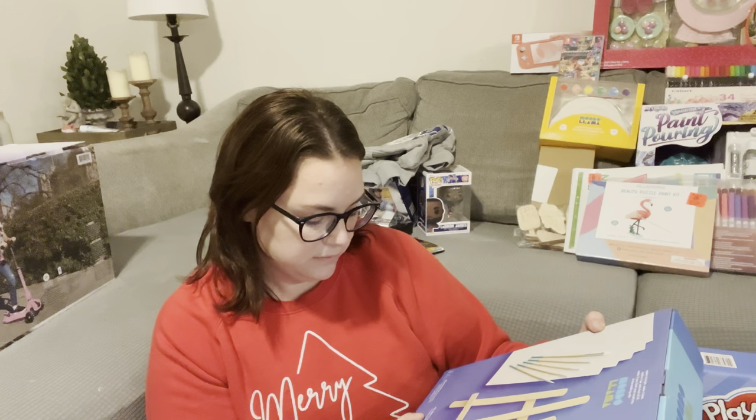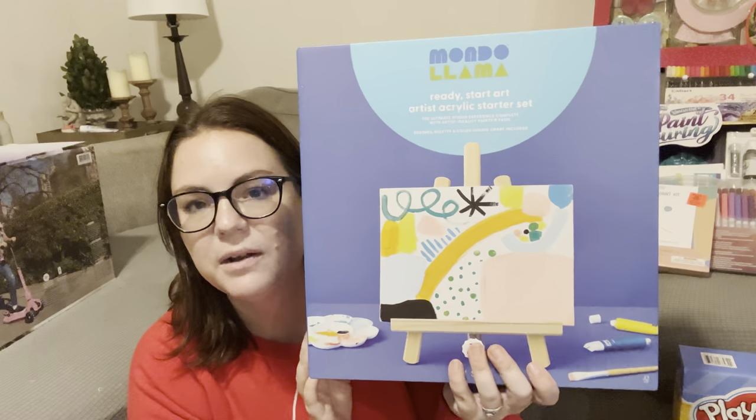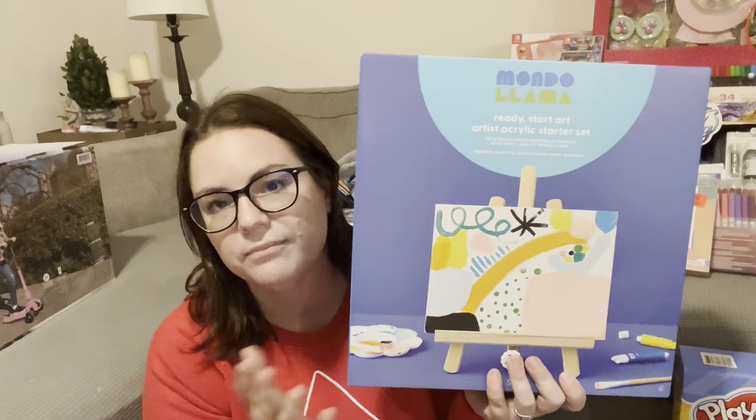The first thing I got her is the Target Mondo Llama 'Ready to Start' acrylic art starter set. It has five canvases, 12 paint tubes, five paint brushes, a table easel, a plastic palette, and a color mixing chart. This was $19.99 at Target — we got this about a month ago when Chris and I went on a date night and did a little Christmas shopping. My only hope is that she doesn't use all the acrylic paints really quickly or ruin them, because she can be a messy artist.